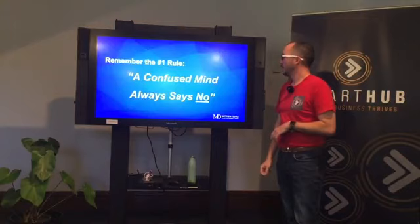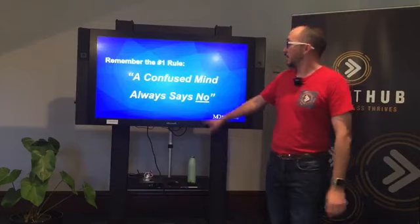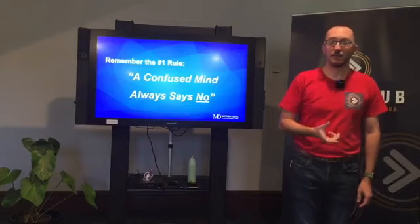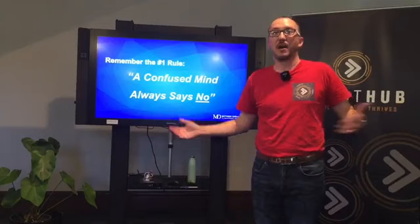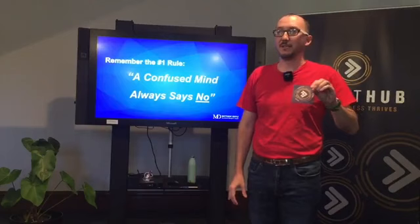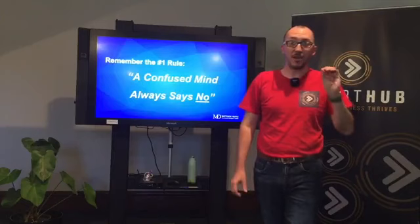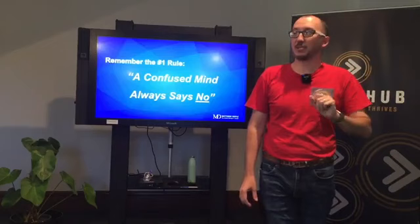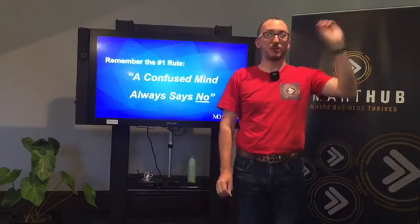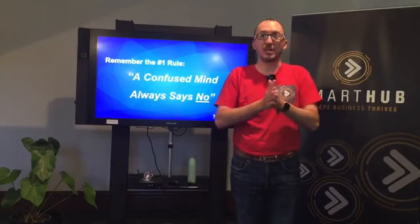At this point, remember the number one rule — from Russell Brunson of ClickFunnels, he calls it the number one rule of direct response marketing, but I call it the number one rule in general: a confused mind always says no. If you're pitching an irresistible offer and I can't understand what it does, who it helps, or how it works, I'll move on. On websites, you've got about seven seconds to capture someone's attention before they leave. And if there's a disconnect between what your ad says and what the landing page shows, you'll create confusion and friction. A confused mind always says no.